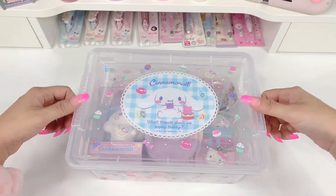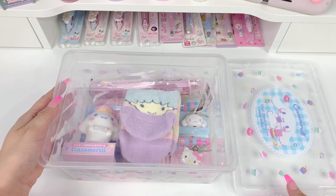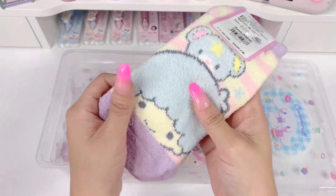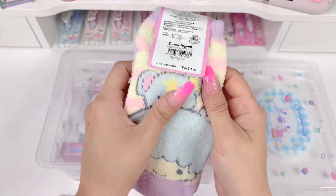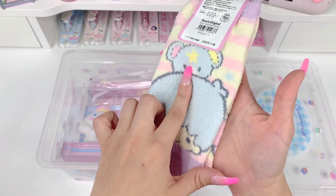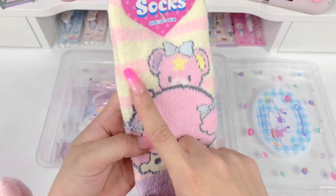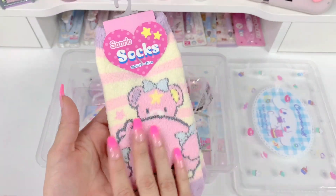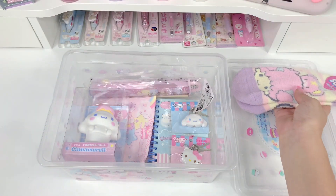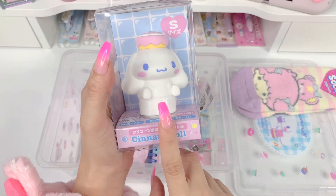First thing we have here is a pair of Little Twin Stars socks. These are like the softest socks ever — I'm not sure what this material is but it's wonderful. We have Kiki with his little bear and Lala with her little bear. These are pink and white stripes — more like a cream color with little lavender tips. I thought these were just so adorable, and I like to collect Sanrio socks if you didn't know.